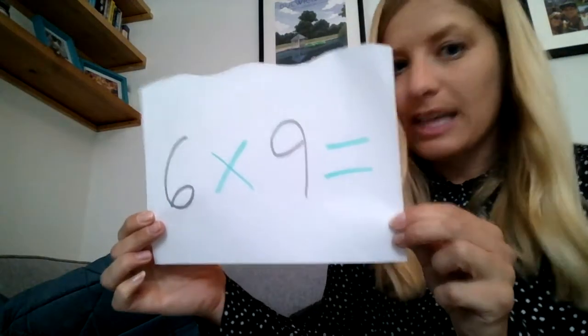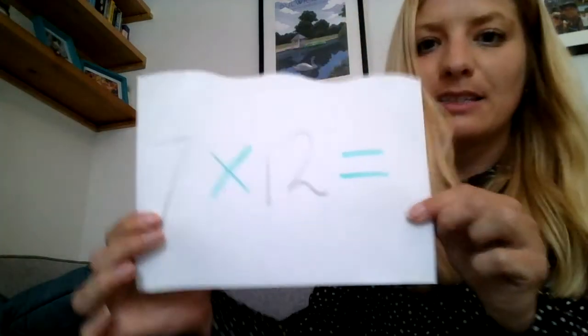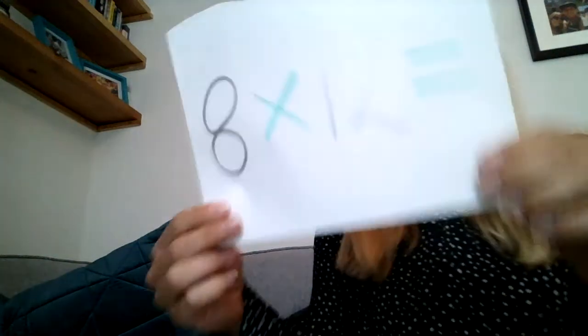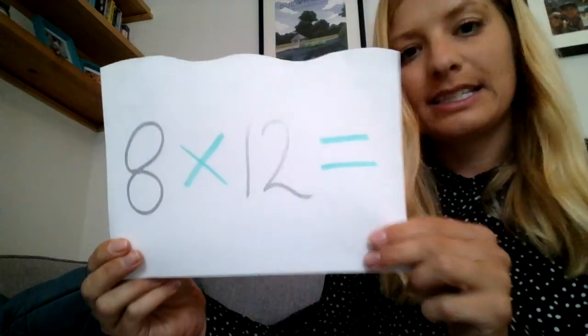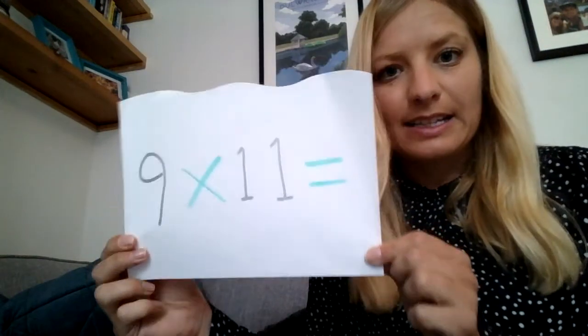For number fifteen, the answer was forty-four. For question number sixteen, the answer was forty-five. For question number nineteen, the answer was ninety-six. And the last question, question twenty, the answer was ninety-nine.